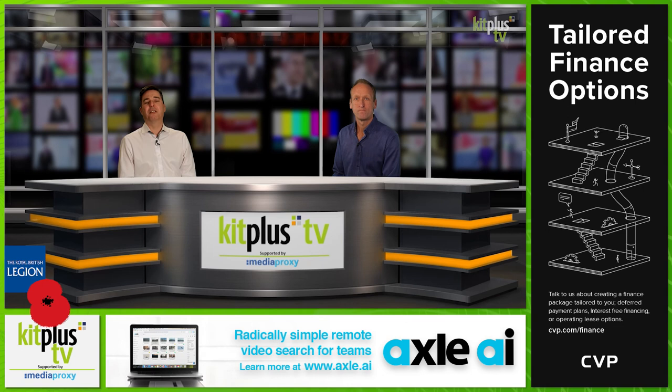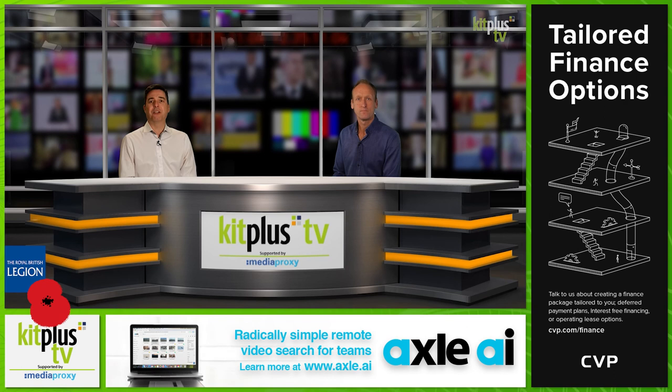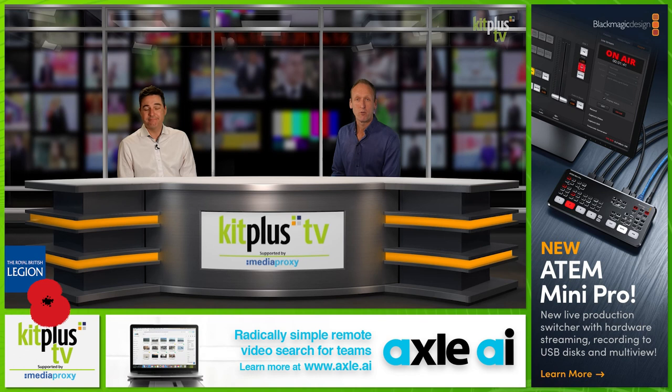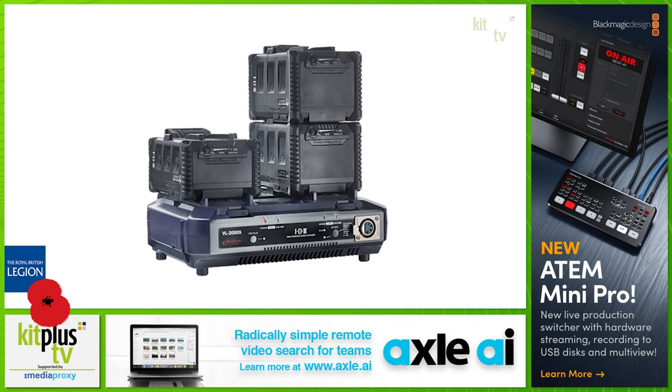Whilst promotional stocks are available, IDX have an offer for you: a VL2000S simultaneous two-channel lithium-ion V-mount battery charger free of charge when you purchase four of their transparent IPL98T or IPL150T batteries. We actually use this charger for jobs when we're allowed out of this virtual studio. It allows you to stack four IPL batteries on each channel, and the really handy thing is it charges from the top down, meaning fully charged batteries are always at the top of the stack ready to grab when you need them.